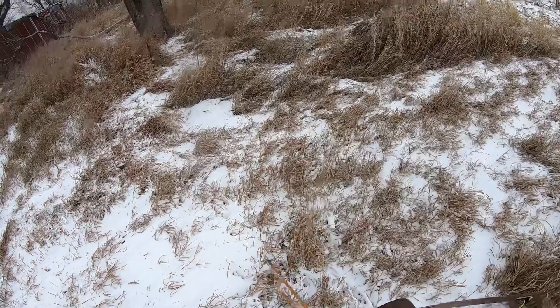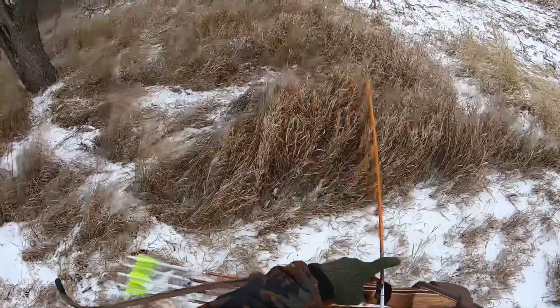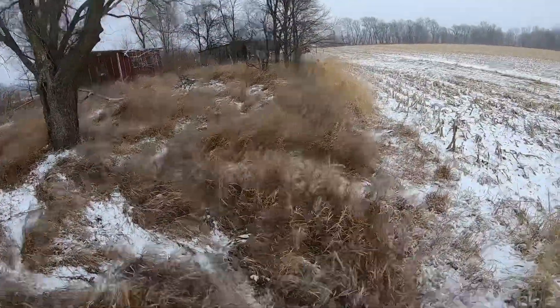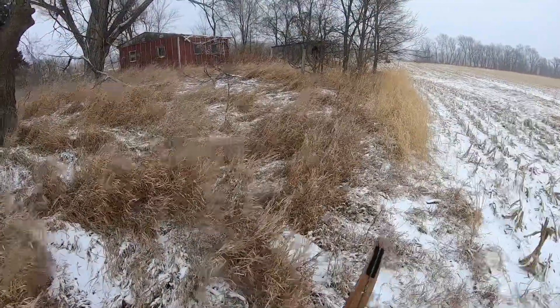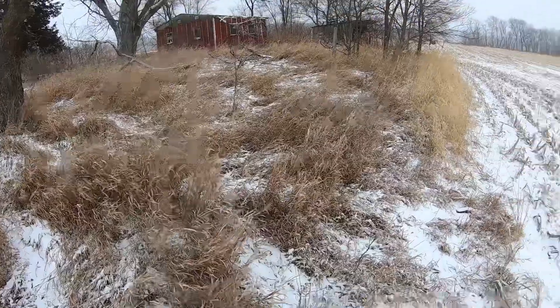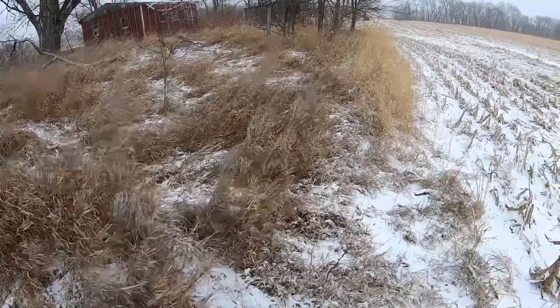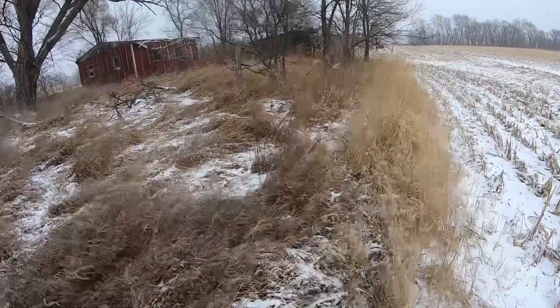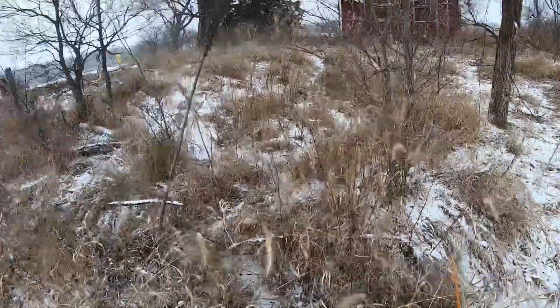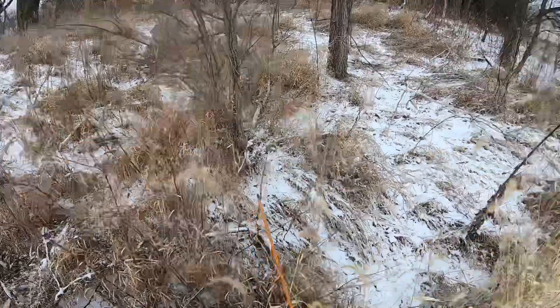So anyway guys, hang with me and hopefully we can get something. I'm just going to go ahead and start working along some of this brush right through here — I've kicked them out of here before, so let's see what shakes out. They're probably going to be held up pretty tight today just because of the weather.